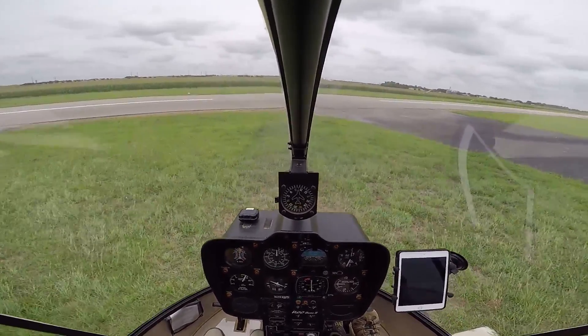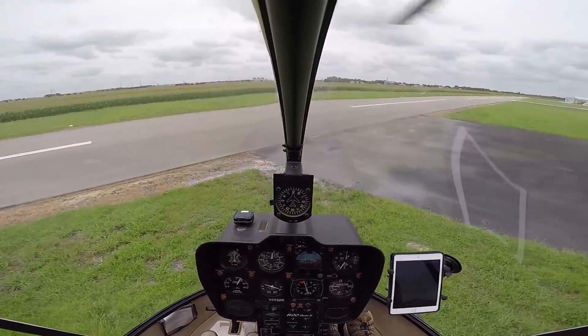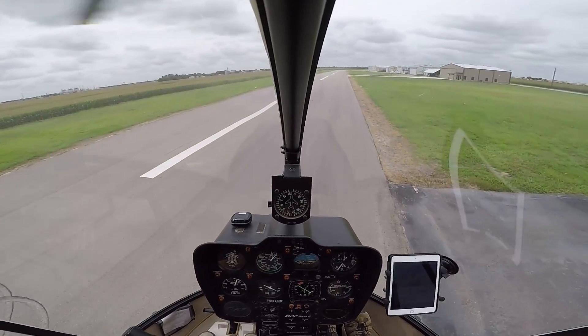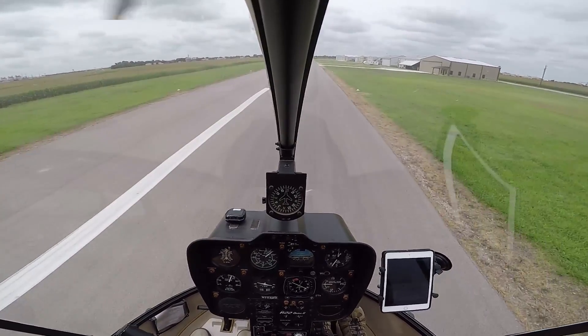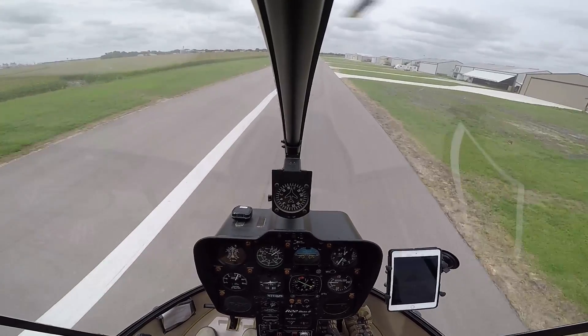All right, we're departing 16, Hubert traffic. Clear now. Hubert traffic heading up to 126. The tram is making a climbing left turn on the right downwind for 16. We're departing traffic.